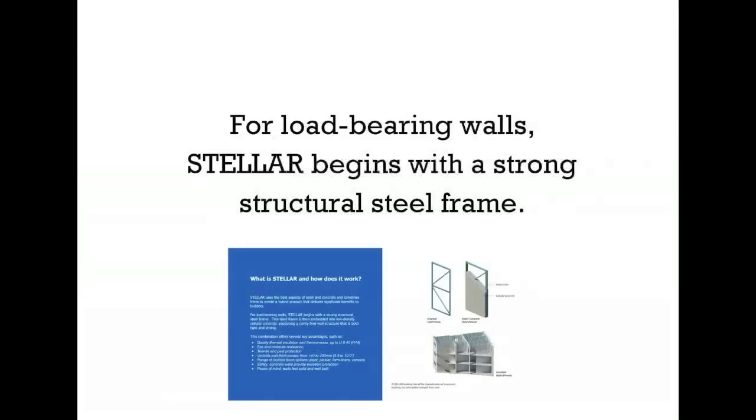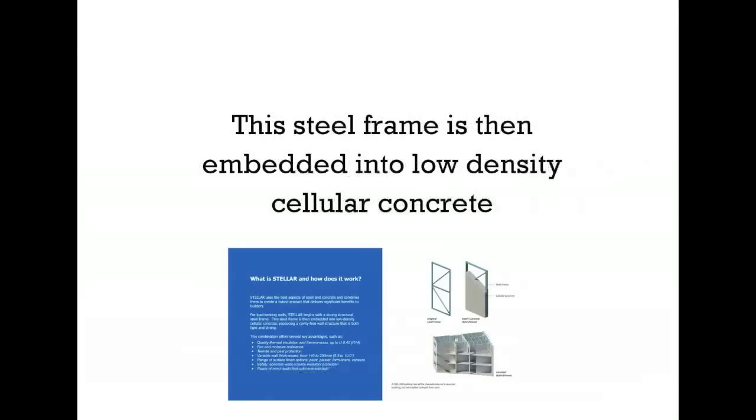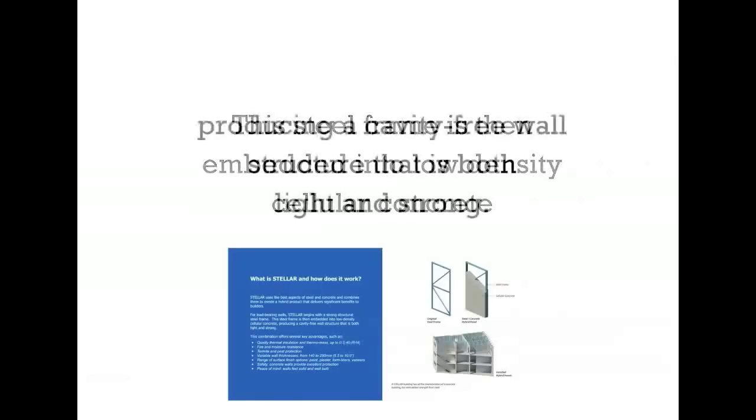For load-bearing walls, Stellar begins with a strong structural steel frame. This steel frame is then embedded into low-density cellular concrete, producing a cavity-free wall structure that is both light and strong.